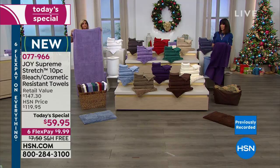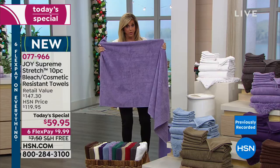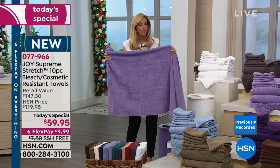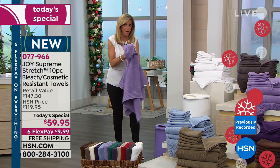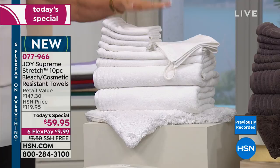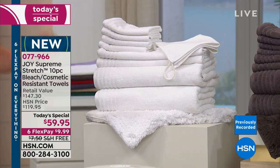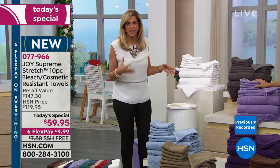You're getting two oversized bath towels — four and a half feet by two and a half feet, gorgeous and plush. These are bleach safe and cosmetic resistant — no other towel in the world is like that. That little bit of stretch means when you wrap it around you it stays. When you dry yourself you don't have to rub hard — the stretch just absorbs the moisture.